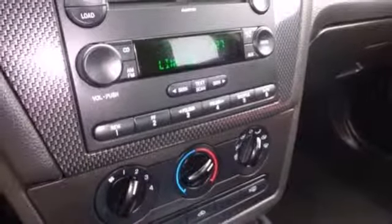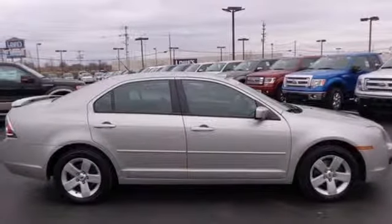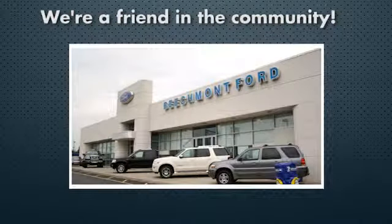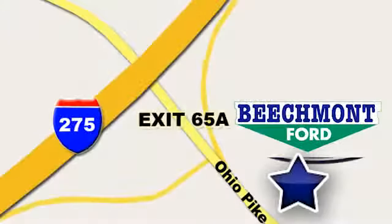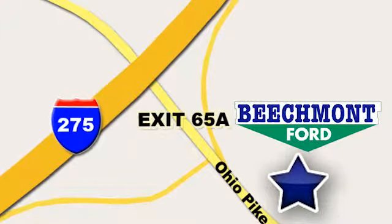This '07 Fusion won't be here long — hurry in today for a test drive. Beechmont Ford, we're a friend in the community. Stop in today. We're easy to find, easy to deal with. Off of I-275 at 65A, Beechmont Avenue.